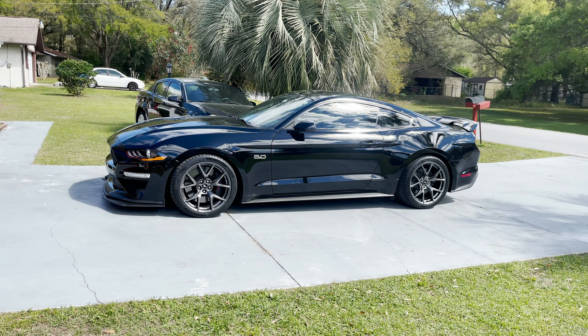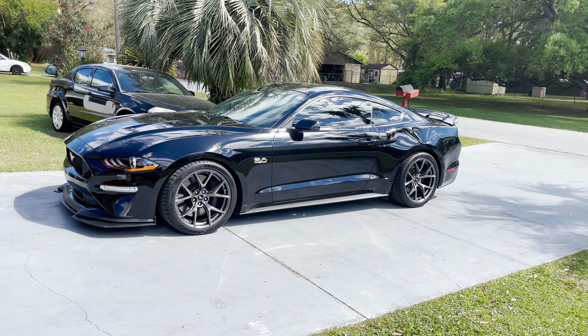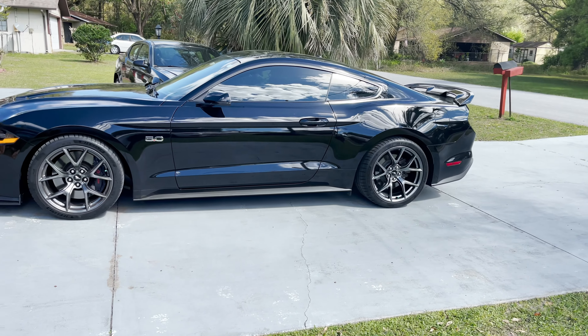Hi, what's up — my name is Danny. I'm making a quick video on my 2019 Performance Pack Level 2 Mustang. I want to share with you guys what I've done to the car so far.